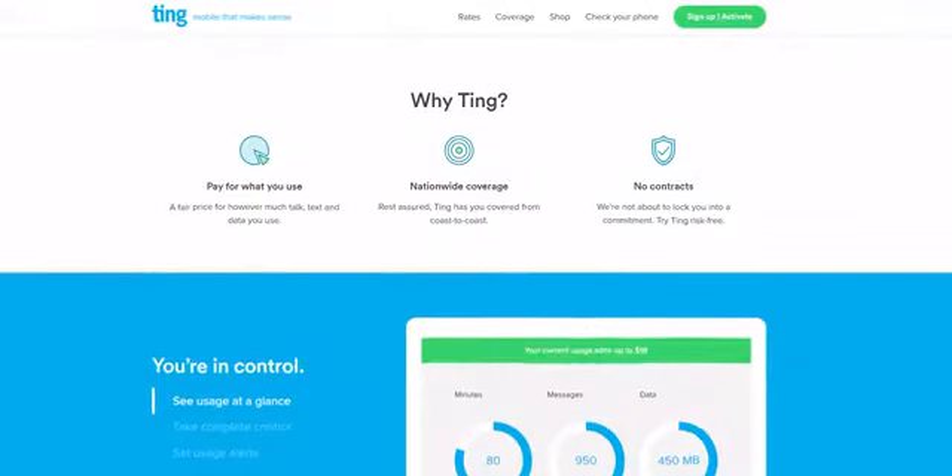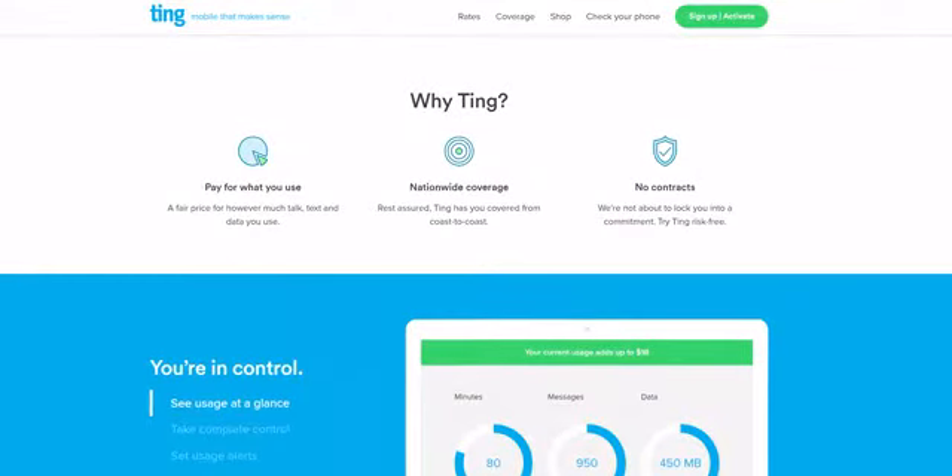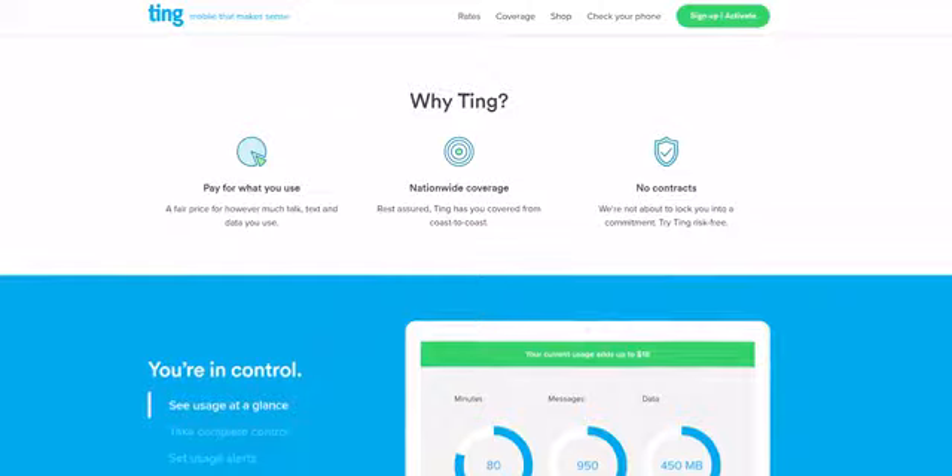This video is brought to you by Ting. Ting is the mobile carrier that's customer-focused and wants to help you save money by getting you to pay only for the mobile data you use.